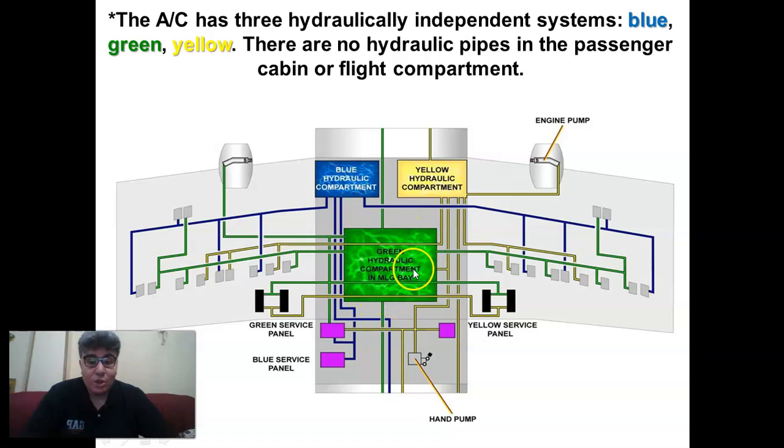Most of the green hydraulic system components are located in the green hydraulic compartment in the main landing gear bay. Most of the blue hydraulic system components are located in the blue hydraulic compartment in the left fuselage, forward of the main landing gear bay. And most of the yellow hydraulic components are located in the yellow hydraulic compartment on the right-hand side of the fuselage, forward of the main landing gear bay.